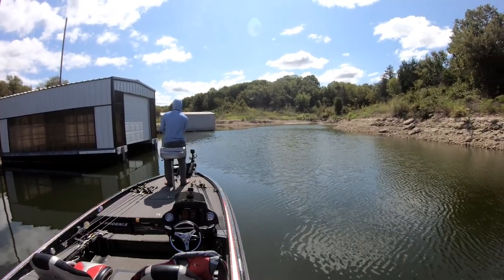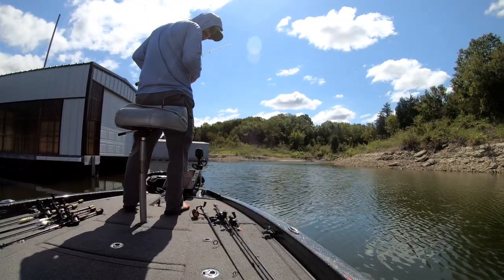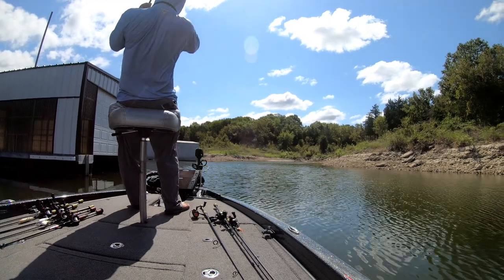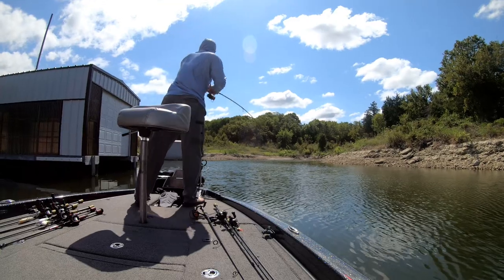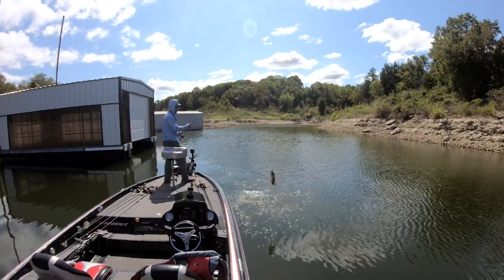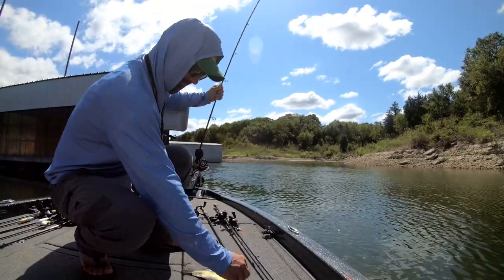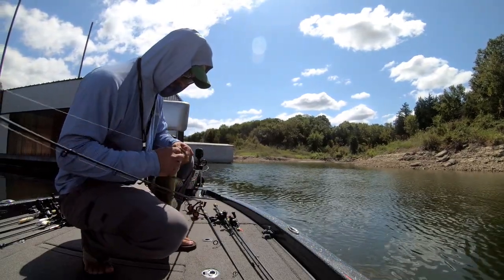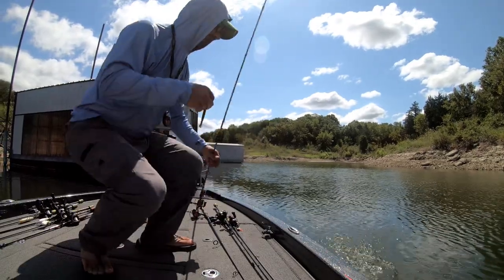This is the start of day two. On day one I didn't have much luck — I was throwing a lot of baits, moving around a lot of parts of the lake, and didn't really catch much. Day two, I pick up the Ned Rig because I know the fish are in these docks but not biting anything else I'm throwing. The Ned Rig gets me a fish right away, and I'm about to catch two more on the next two casts.